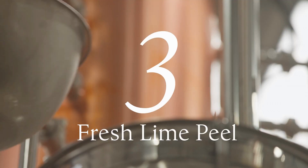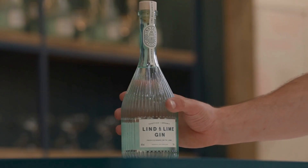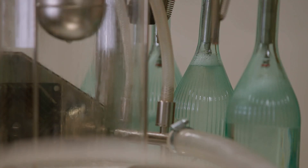We use fresh lime peel to give that crisp, citrus flavour to our gin. Our gin is 100% organic — in fact, it's fully certified.